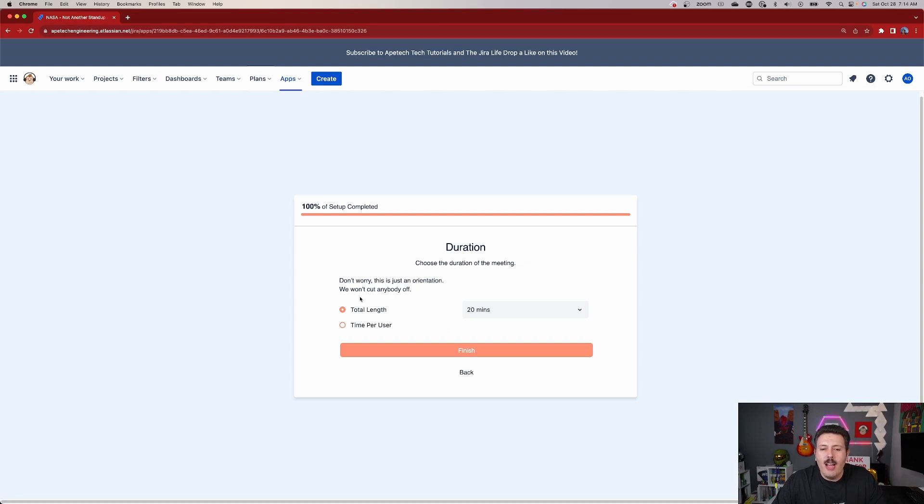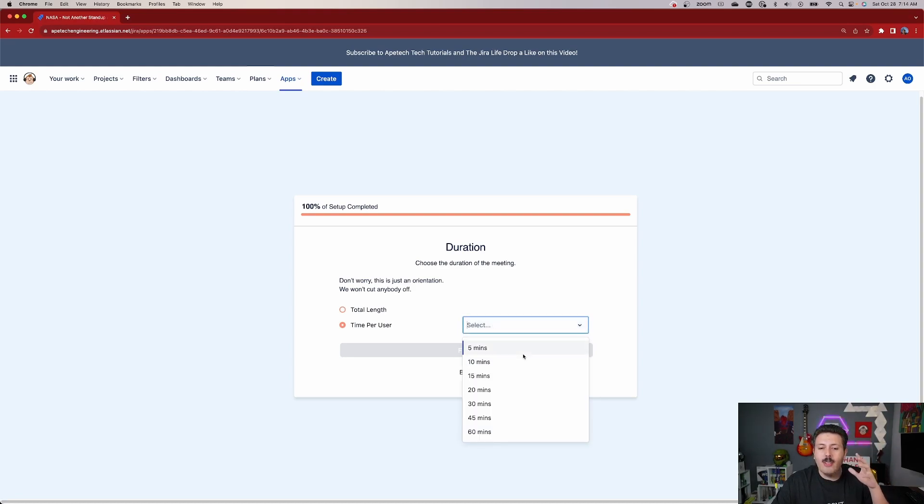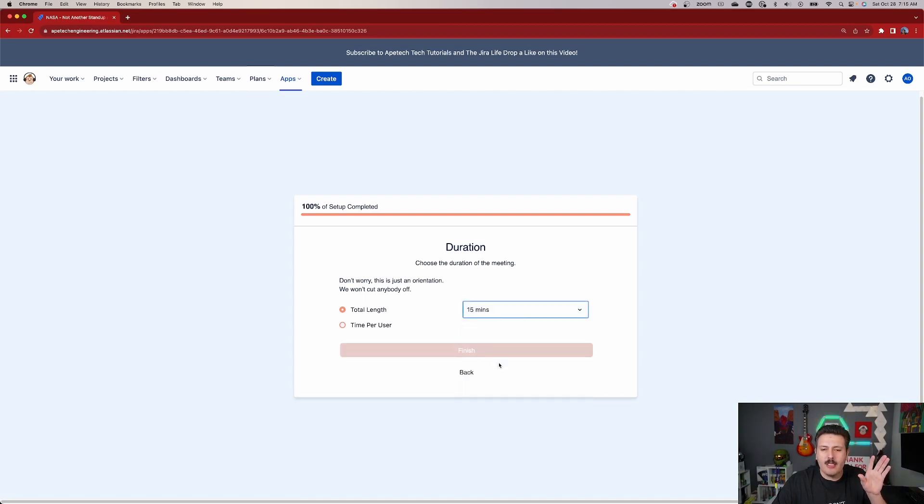Over here we set the duration. Don't worry — this is just an orientation, we're not going to cut anybody off — but this is where you put whether it's a 15-minute scrum or 5 minutes. You can also do per-user timing, which I really like: if you only have three people, each can go for five minutes, but if you have ten people you'll want to scale your time down. I'm going to do total time though — for me the scrum is 15 minutes, talk faster. Then hit finish, and the stream is 100% set up.